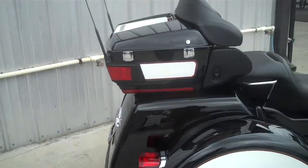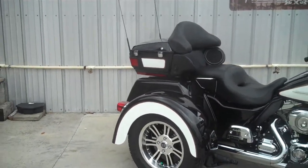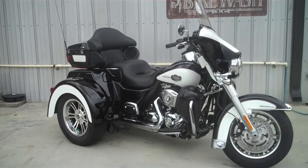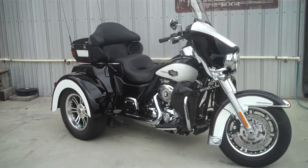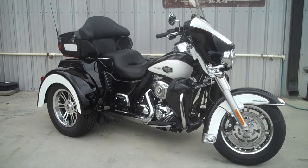We are here in Maryville checking out this 2012 Tri-Glide. You can also check us out in Pigeon Forge or Wildcat Harley in London, Kentucky. We are the rider's destination. Come on in and ride this one home today — you'll be the only kid on the block with it.